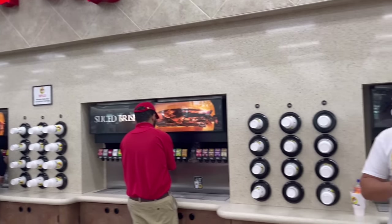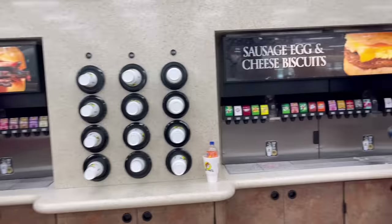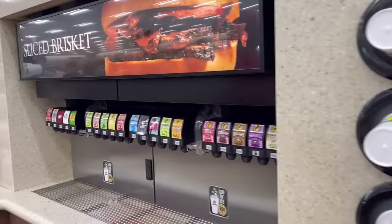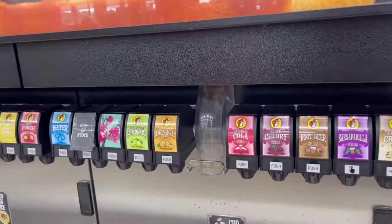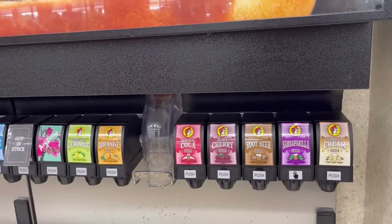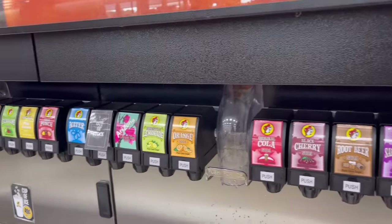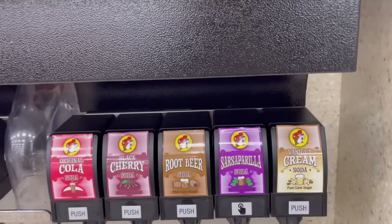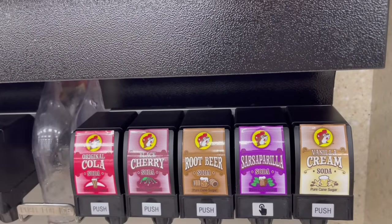They also have so many different drink options, and something really cool is that a lot of their drinks are kind of special to Buc-ee's. If you take a look over here, they have Buc-ee's original cola, black cherry, lemonade, cherry lime soda — this one sounds so good. And they even have an ice cold sarsaparilla.